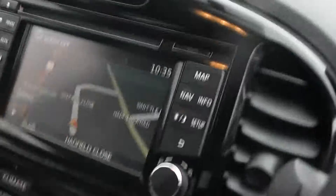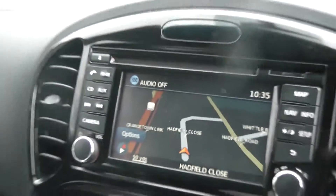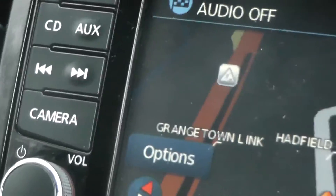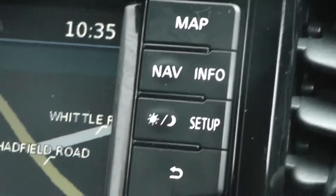Coming to the inside of the vehicle now. As you can see we have the Nissan Connect sat nav system, which does include CD, radio, Bluetooth, AUX, the colour reversing camera and satellite navigation.